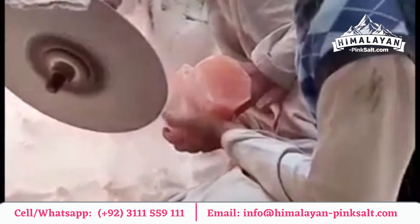These salt lamps are very beneficial as they help to release negative ions when heated by the bulb, which improves your breathing, relieves stress, and improves sleep.